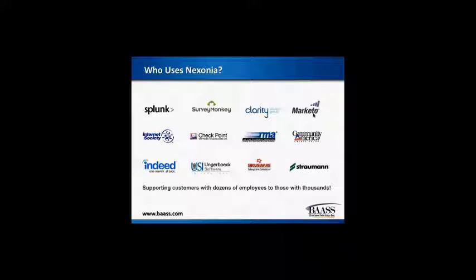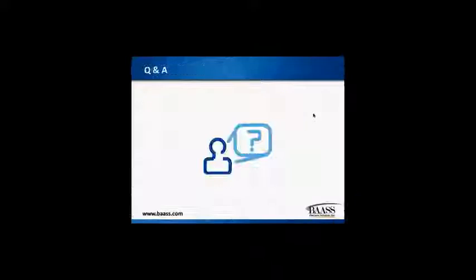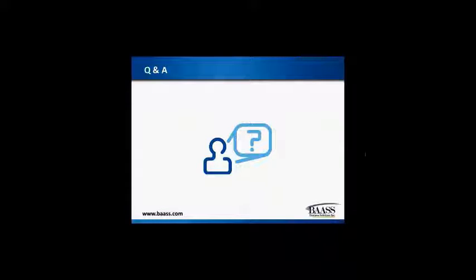I always like to share this slide — just a few familiar faces that currently use Nixonia. Our customers range from small user groups of five or ten users to large multinational corporations with thousands of users all around the world. We support them all with our product, implementation, training, and support. Without further ado, I'd like to move over to the product demonstration side of things.